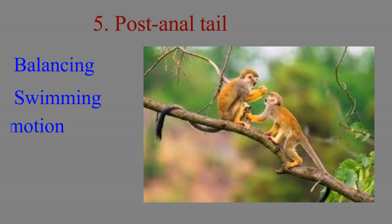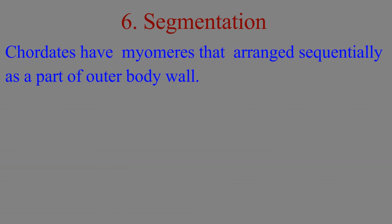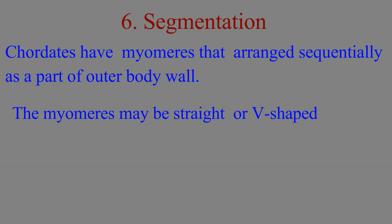The fifth chordate characteristic is the post-anal tail. Chordates have a post-anal tail which functions in balancing, swimming, locomotion, etc. All chordates also show segmentation. Chordates have blocks of muscles called myomeres arranged sequentially as part of the outer body wall. The myomeres present in these blocks of muscles may be straight or V-shaped.